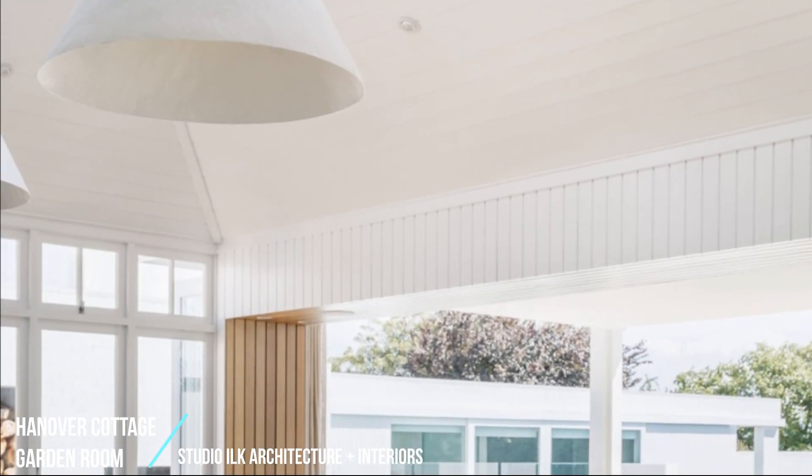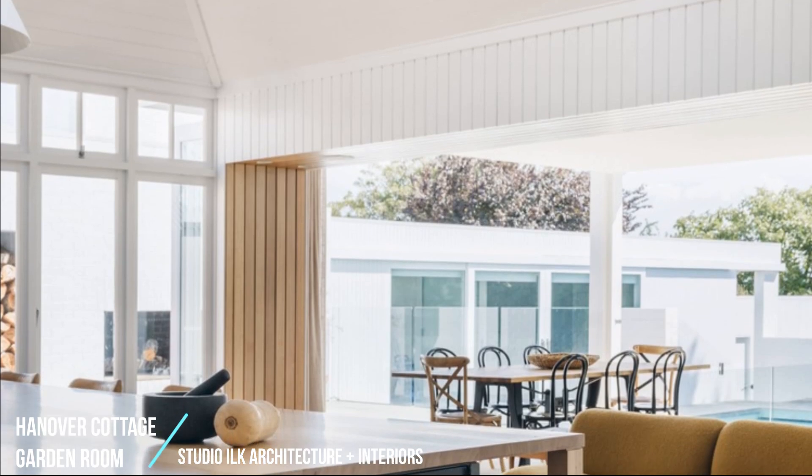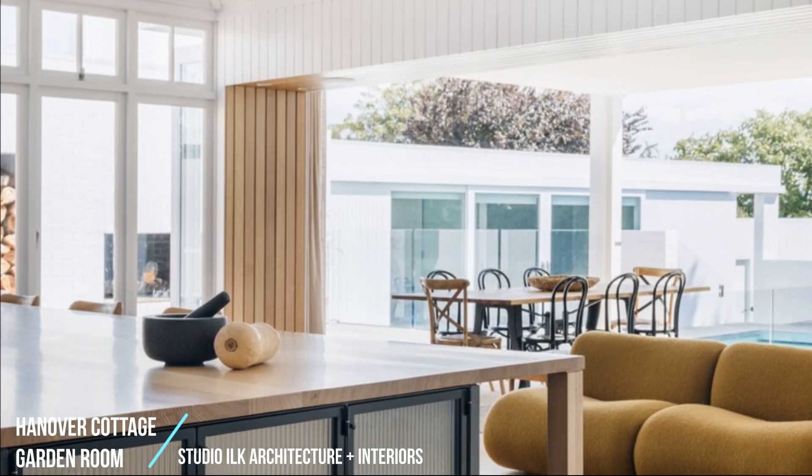Warmth, light, family, connection, chaos, history, and respect are focused literally and figuratively in this new space at the heart of the home.